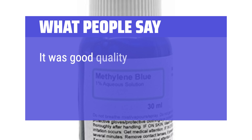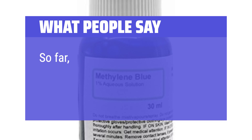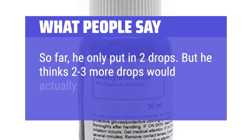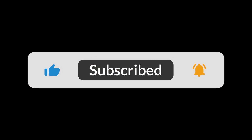What people say: 'It was good quality and worked as expected. It stained the nuclei nicely. He only put in 2 drops but thinks 2-3 more drops would actually help.' You can find the Amazon purchase link in the description below. Hope this video can be helpful to you — thanks for watching!